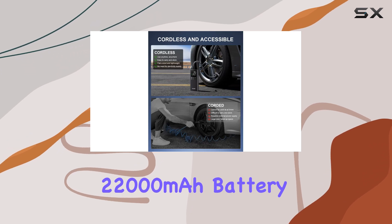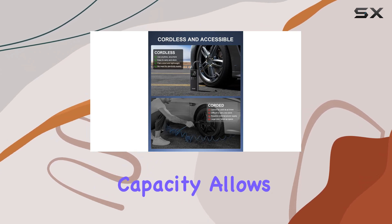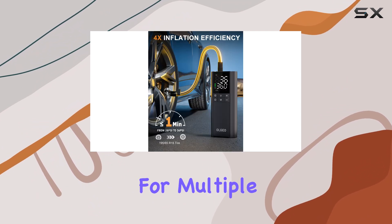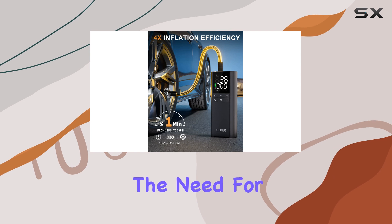The M7's 22,000 mAh battery capacity allows for continuous use for up to an hour, providing ample power for multiple inflations without the need for external electricity.